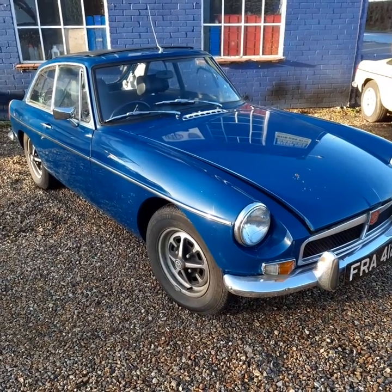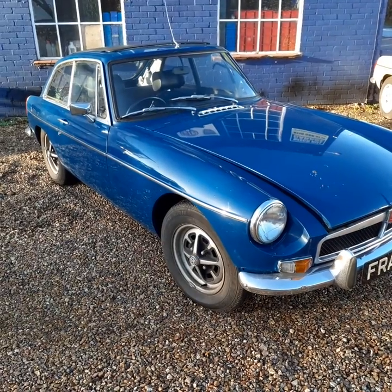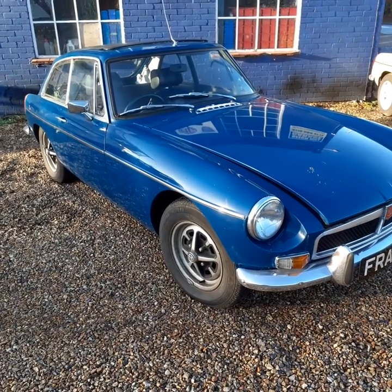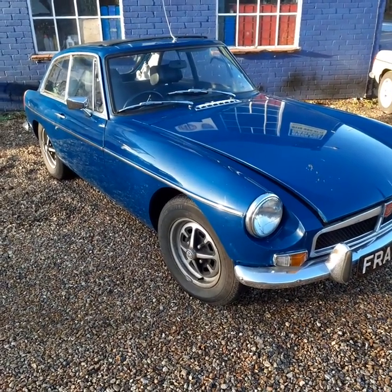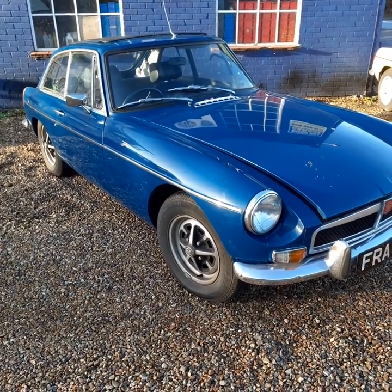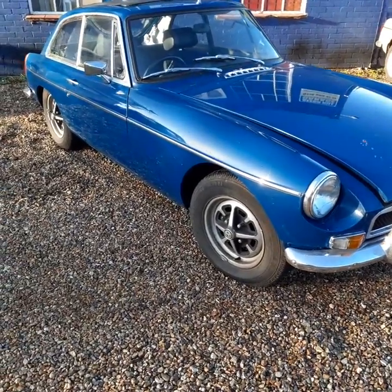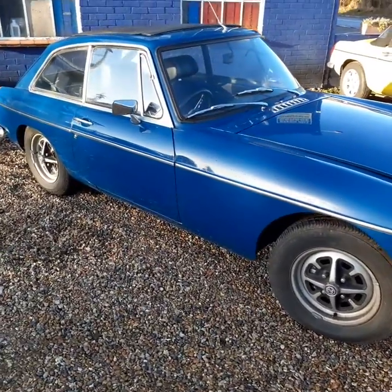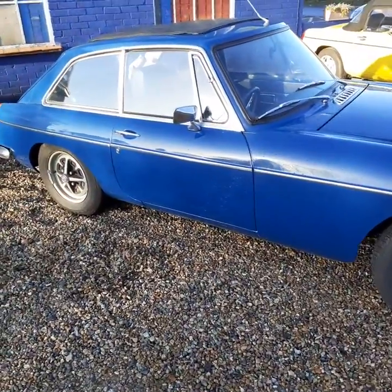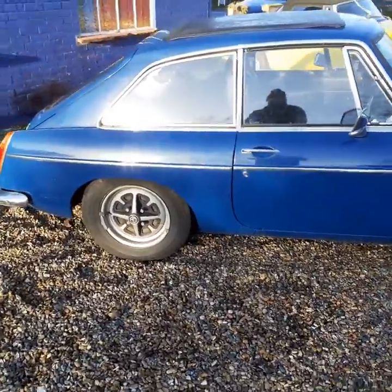Hi, this is Alex from Beat Your Garage. Listed on eBay we've got this 1973 MGB GT, finished in teal blue I think it is. Overall the car's in pretty good shape. There's some photos in the file for when it was restored, looks like some time ago. The owner's had the car for over 30 years.